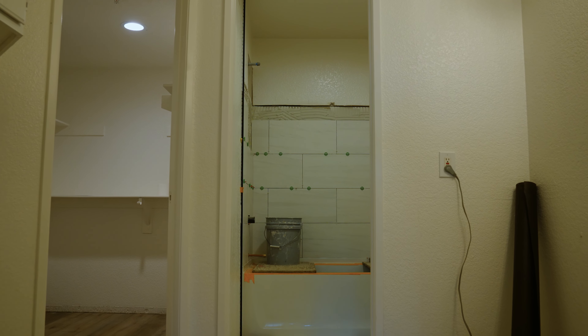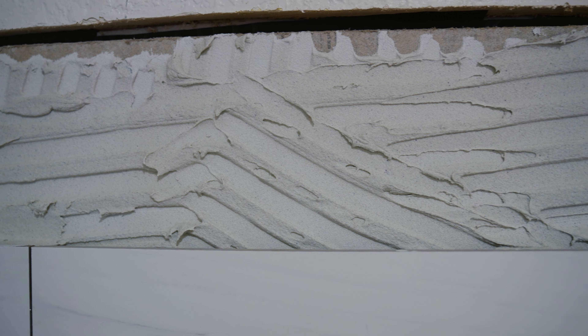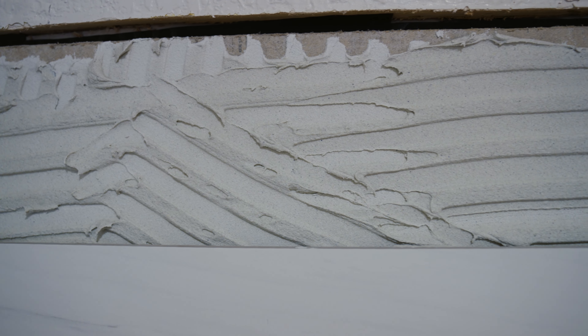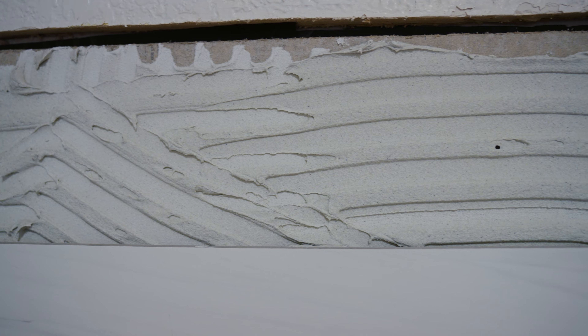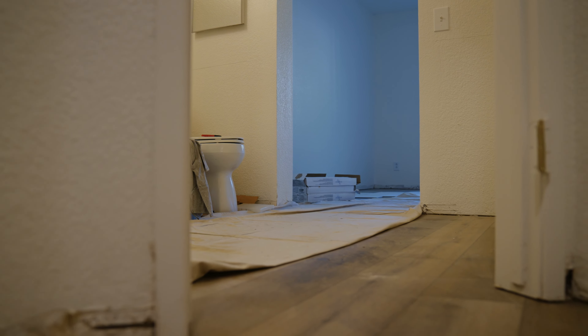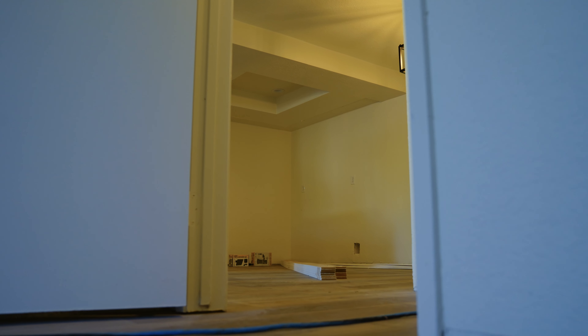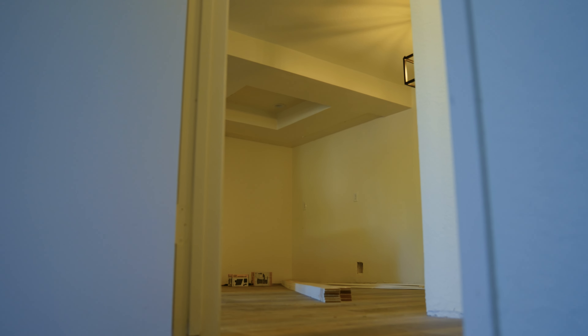This one had a fair amount of work to be done — a tenant had been in there for about 17 years. We demoed it, cleared it almost all the way. It's only a one bedroom, but we still had a fair amount of demo to do. Basically, the owner hasn't had to do anything except approve the price.